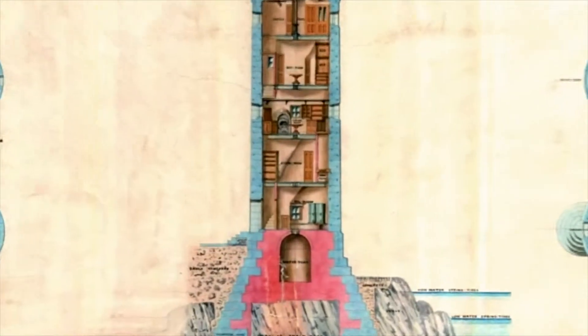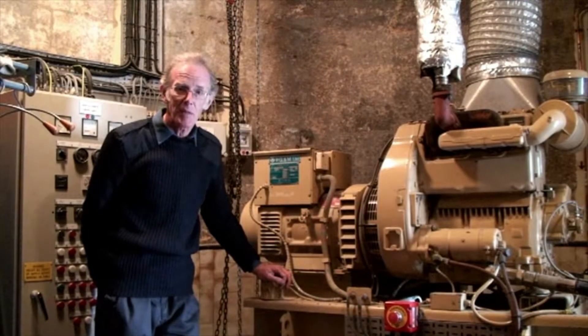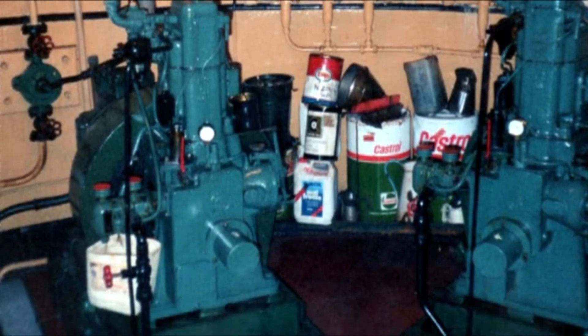This is the first floor, the basement of Needles Lighthouse, in which we find this generator. It supplies power if there's any interruption with the electric cable that comes through from the mainland. It actually replaces four single cylinder Gardner engines that were fitted in 1946.